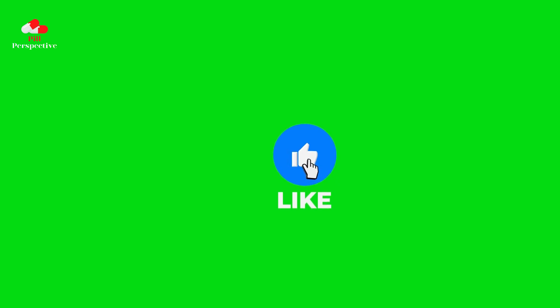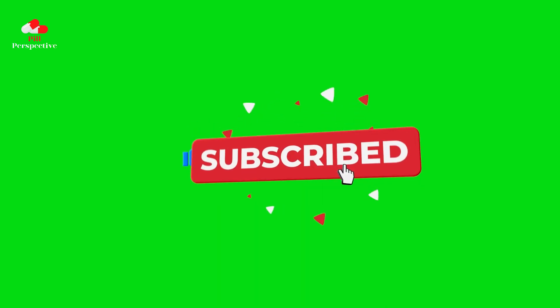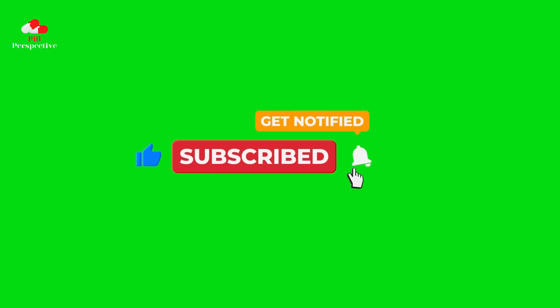If you found this guide helpful, don't forget to like this video, subscribe to our channel for more informative content, and hit the notification bell to stay updated. Thanks for watching, and take care of your health.